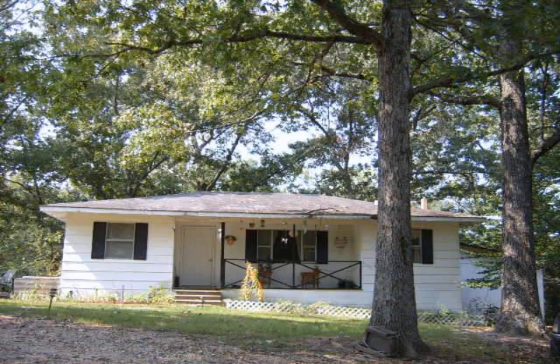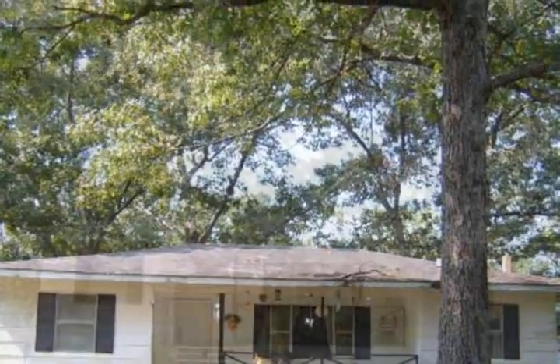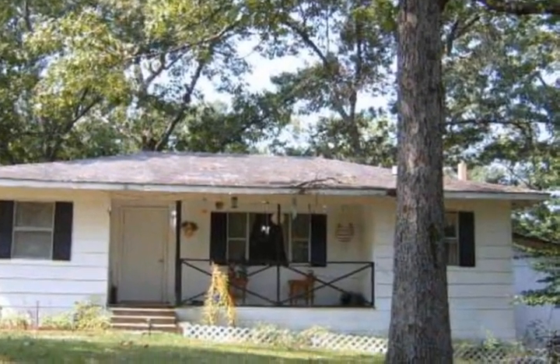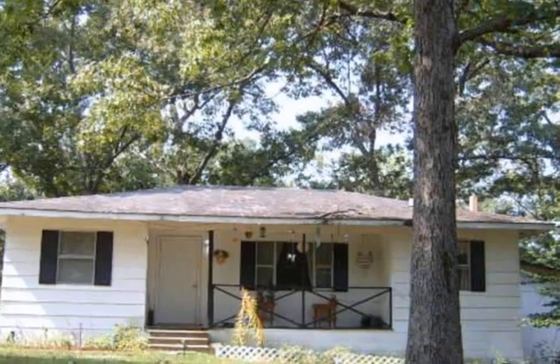Hunters dream come true. Completely redone within the last two years: hard wooden living room, bedrooms and dining room, porcelain tile in kitchen and mud area. Maintenance free exterior. This property joins Scatter Creek Wildlife Management Area, which consists of